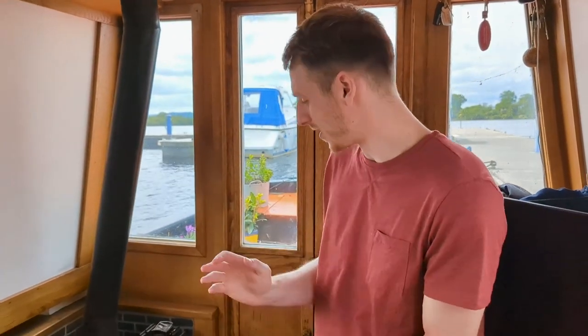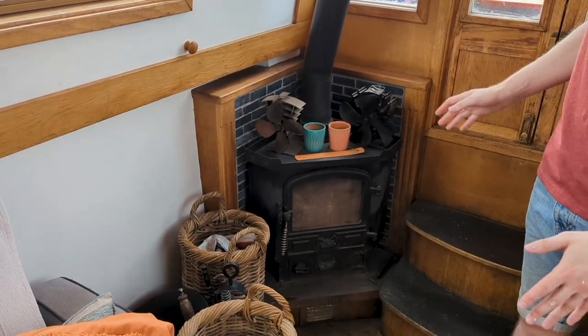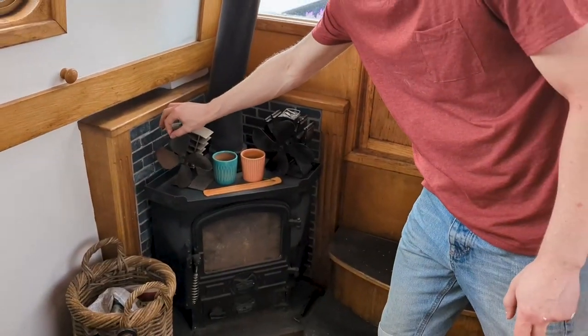When you enter the boat, immediately to your right we have our wood burning stove. During the winter time we will burn coal and sticks to keep us warm. It is at the very front of the boat, which is not the best in my opinion, because other narrowboats will have it in the middle distributing heat. That's why we have these little heat fans that will push the air through the boat.